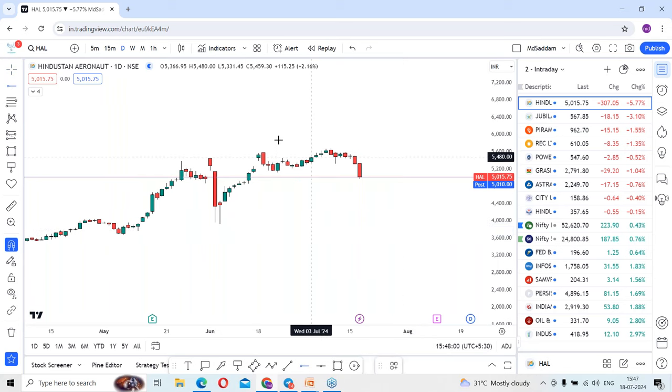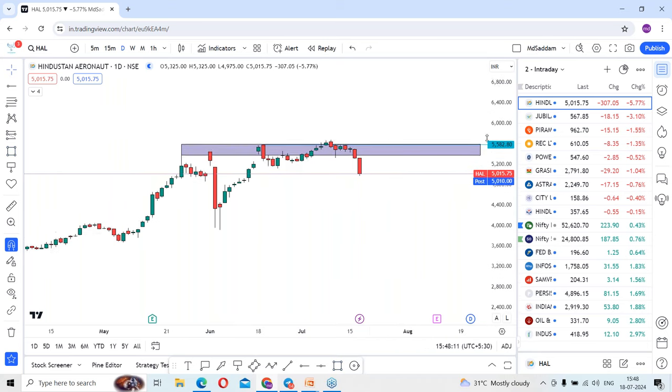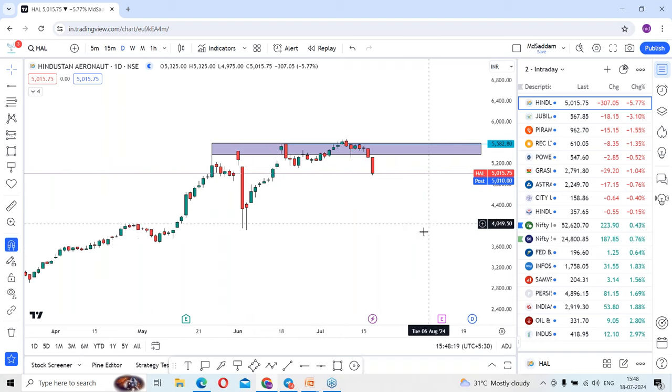You can see there is a strong resistance around this area. Previously the stock tested these levels and once again there is a rejection from this place. This area, where the stock took very strong resistance, is in between the levels of around 5300 to 5600. In between these levels, the stock is having very strong resistance.